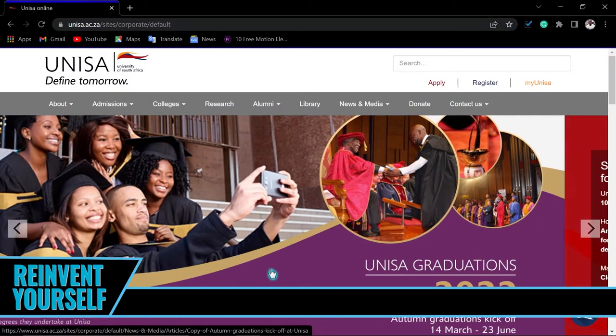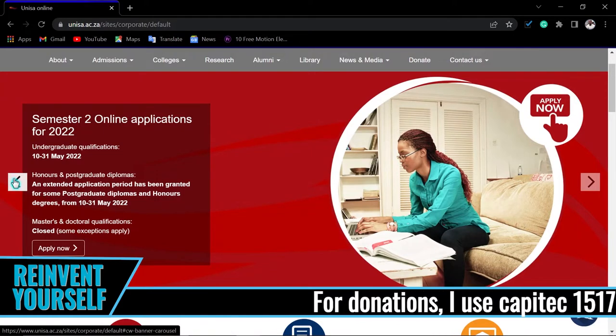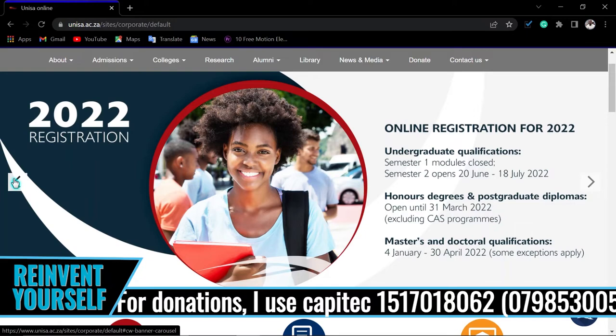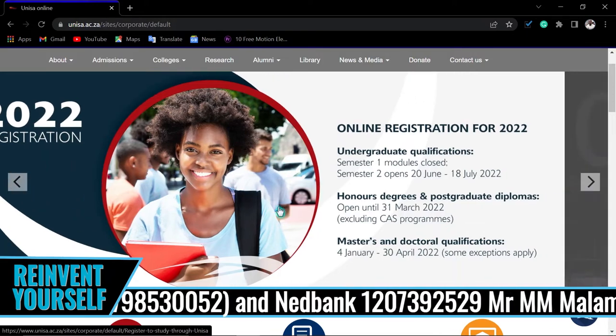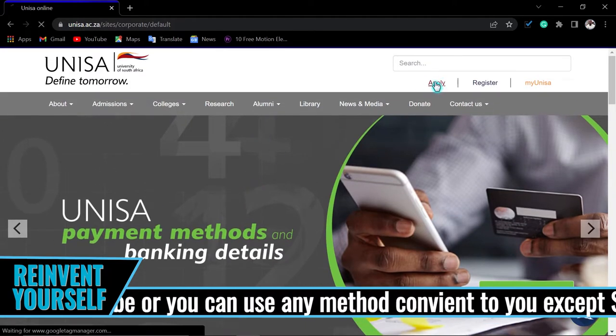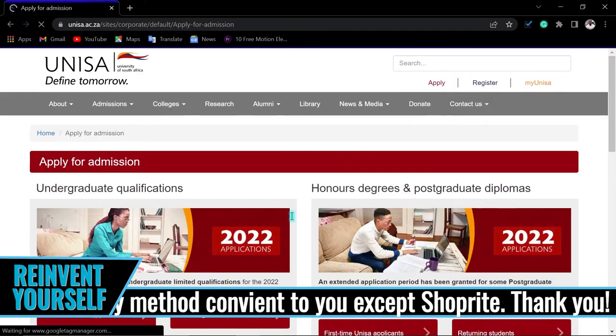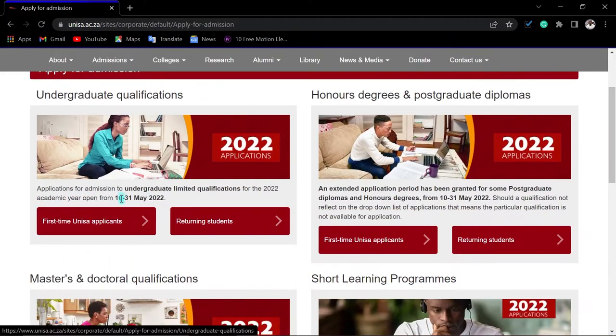Since graduations are taking place at the university, I would like to say congratulations to those who are already graduating. Now, you can read the information on the page if you want to, but to apply you must click where it says 'Apply Here.' The applications were open from the 10th of May and are closing on the 31st of May.